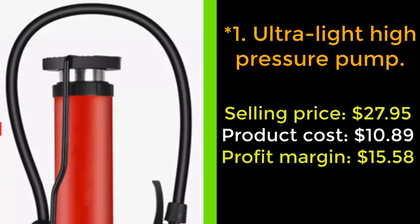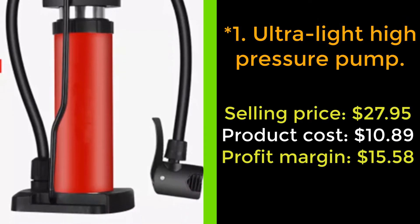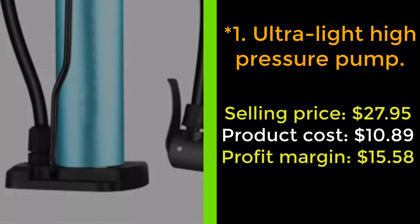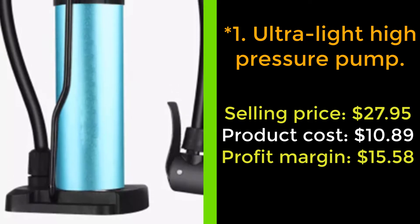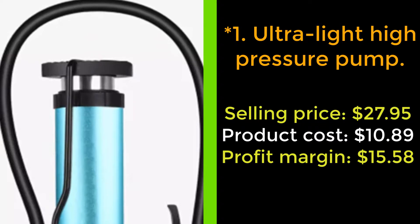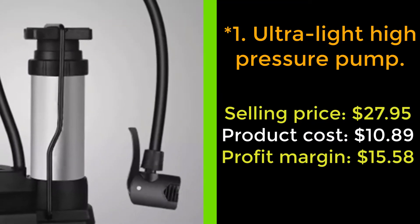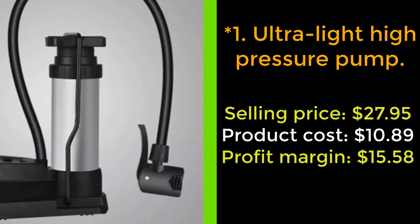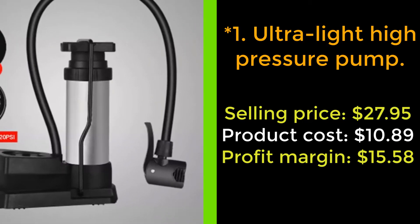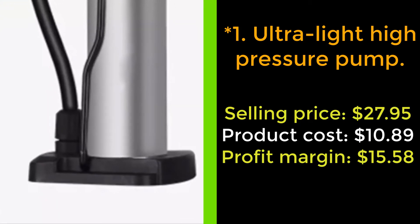Our next product: ultra light high pressure pump. Is it difficult for you to pump the wheel, the float, or the ball? Make it easier to deal with flat tires yourself with our ultra light high pressure pump. This pump allows you to use your foot to pump the tire more gently than other conventional pumps. At the same time, the pressure gauge design will help prevent tire explosion due to over-inflating while still reaching the required amount of air.